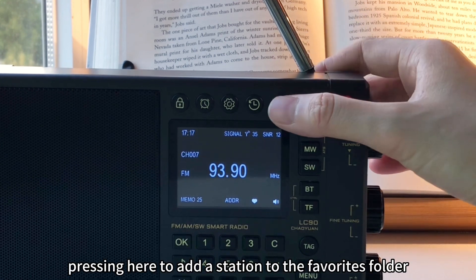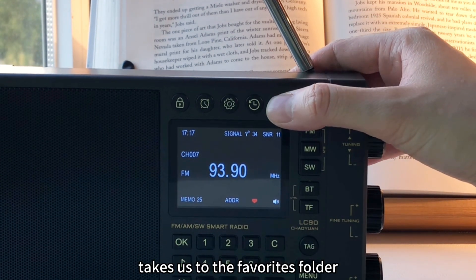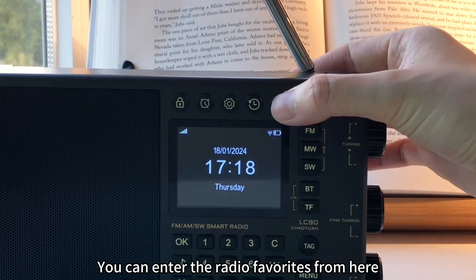Pressing here to add a station to the favorites folder. Long pressing here takes us to the favorites folder. You can enter the radio favorites from here.